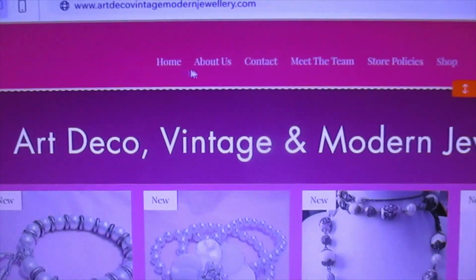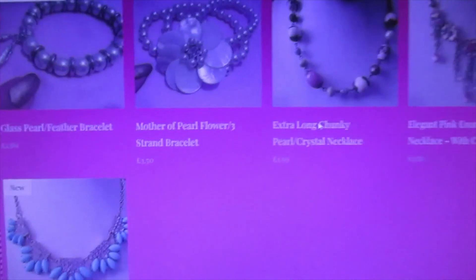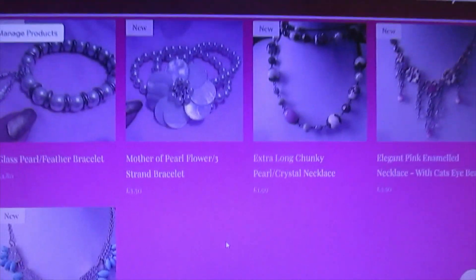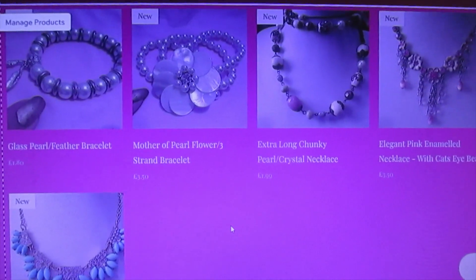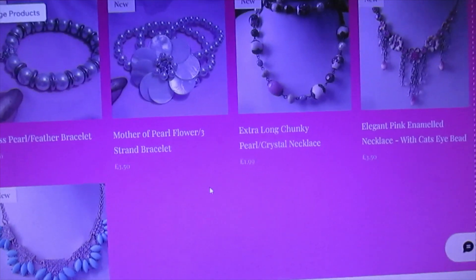If you look here at the top: Home, About Us, Contact, Meet the Team, Store Policies, and Shop. These are the items I'm just loading on — it will take me time to get them done. Keep watching — I stick at it and I will work for hours getting it all on. So every item of jewellery that we have will be on this new store.